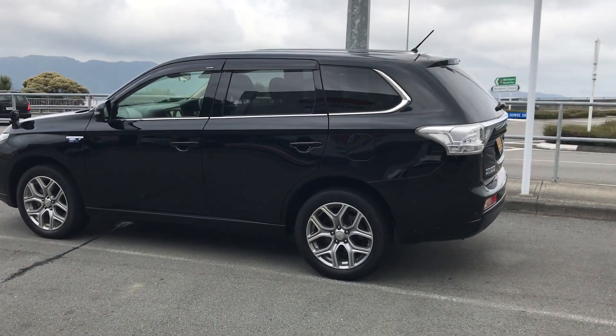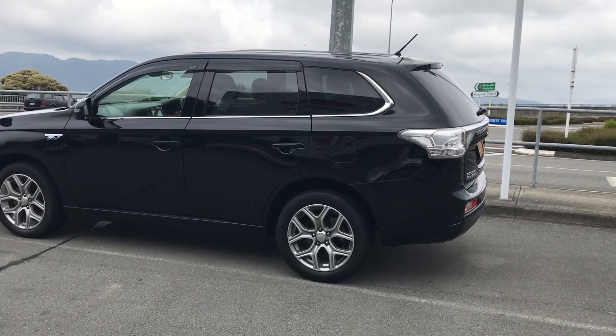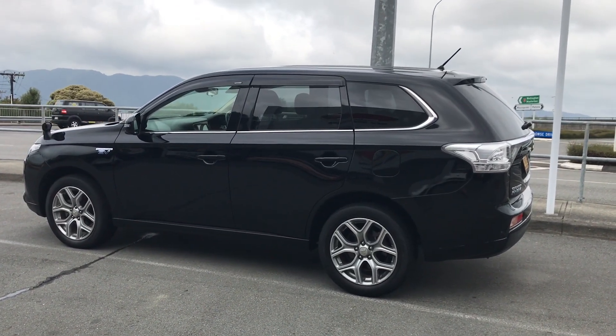I'll just turn the camera around and show you the dash and talk you through the lights. Okay, so here we go. I'm at a noisy roundabout intersection, but that's what the vehicle looks like on the outside.